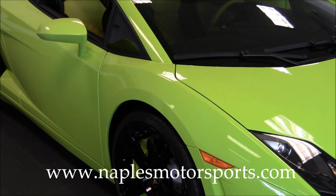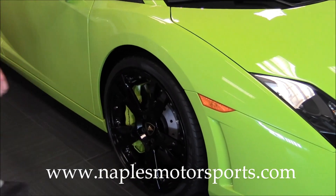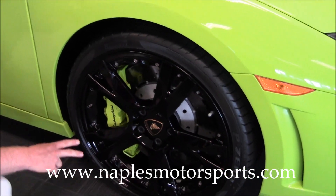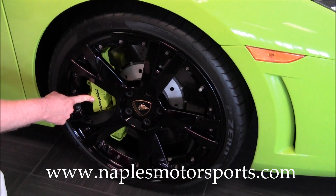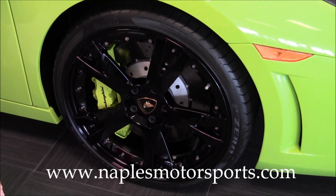Take a look down the passenger side here. I want to point out the passenger front wheel — there's no curb marks anywhere on this wheel. You've got the Verde Scandal painted calipers behind the wheel, and then your cross-drilled rotors.